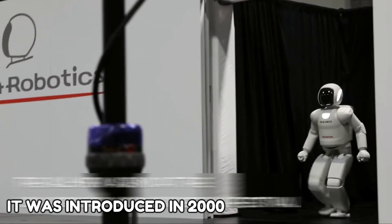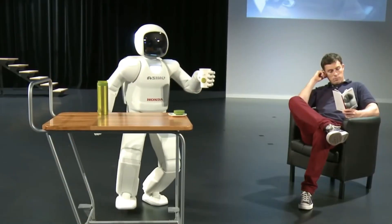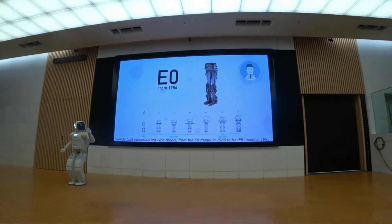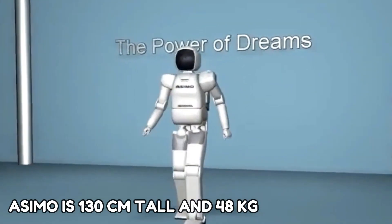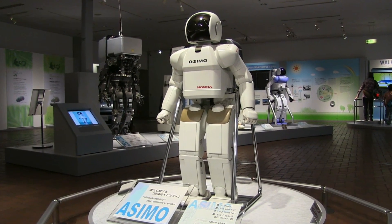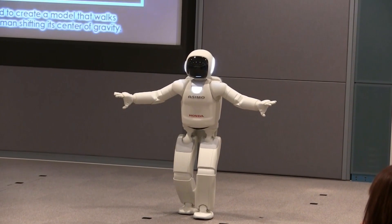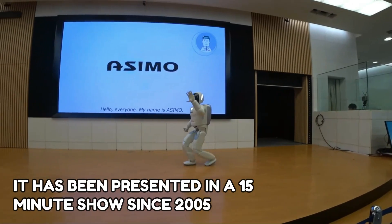ASIMO was introduced in 2000 and was designed to be a multifunctional mobile assistant, with the ambition of assisting those who lack full mobility. It is regularly used in demonstrations across the world to encourage the study of science and mathematics. ASIMO is 130 centimeters tall and weighs 48 kilograms, designed to function in real-world environments with the capability to walk or run on two feet at speeds of up to six kilometers per hour. It is now part of the Innoventions attraction at Disneyland and has been featured in a 15-minute show since 2005.